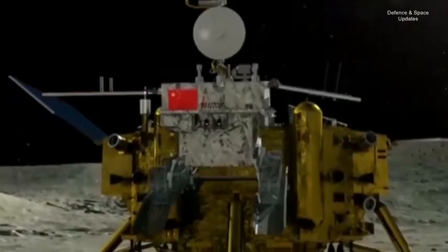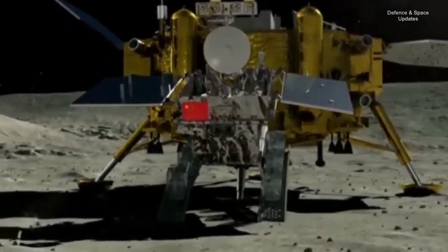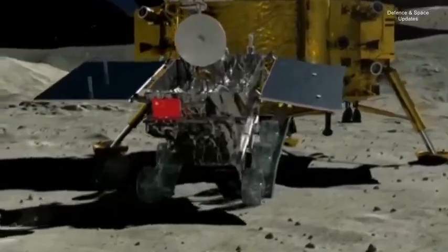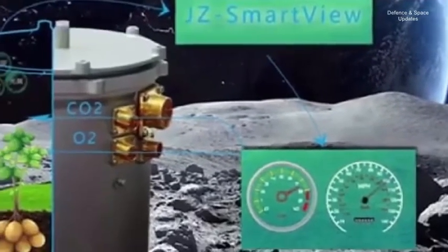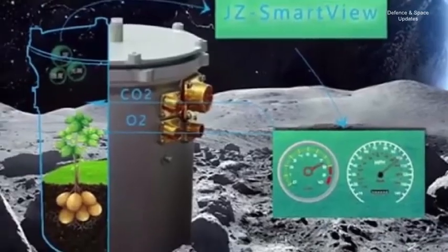Chang'e 4 made its historic landing on January 3rd after three weeks in lunar orbit, and the mission lander and rover have begun testing science payloads, taking images and roving around the landing area.